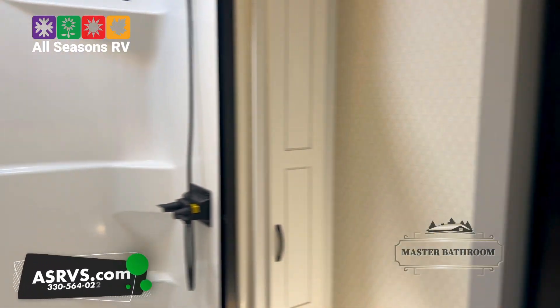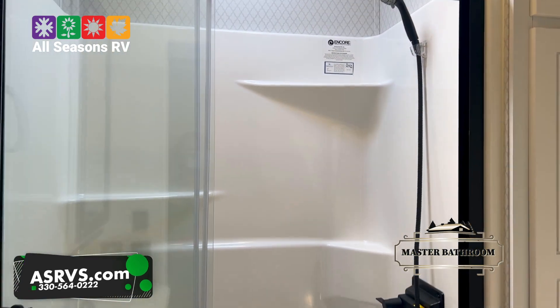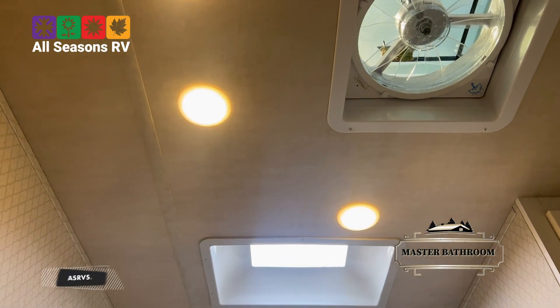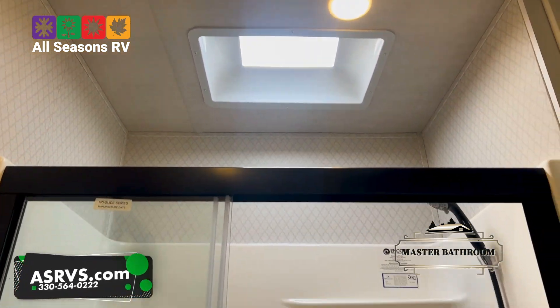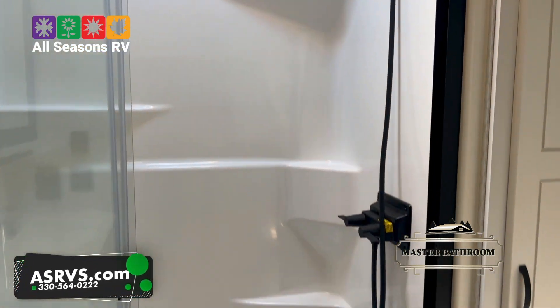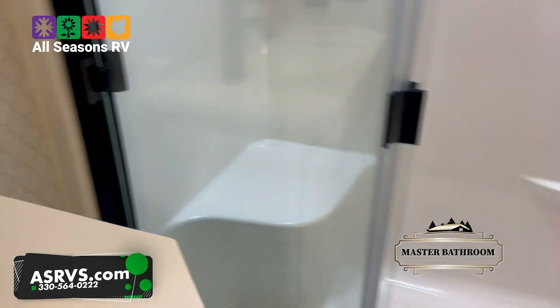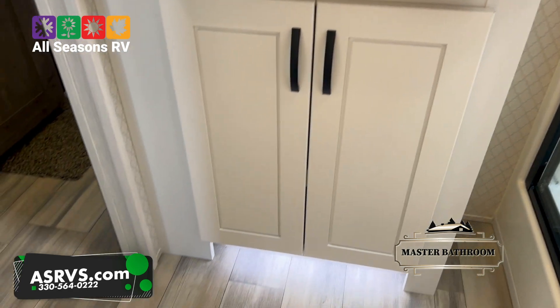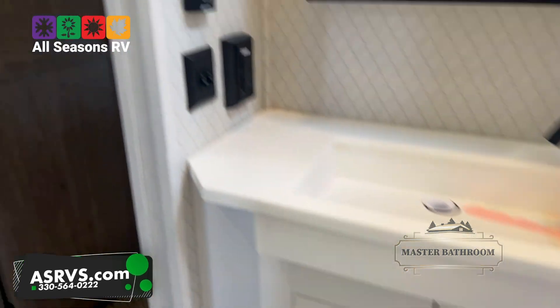Coming down the hallway here, you have your master bathroom. The bathroom comes with a max air fan up top with the cover on it already. You get a beautiful shower, a nice sink, and some extra lighting below the cabinetry as well. They do that pretty much everywhere in this camper, especially in the kitchen area.